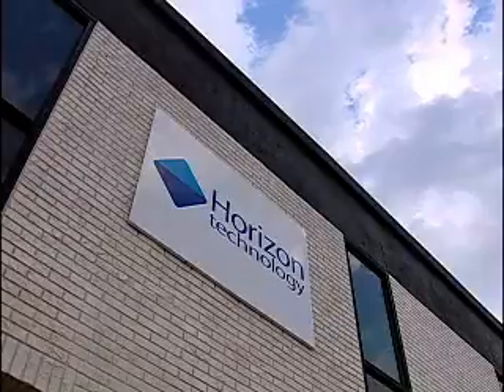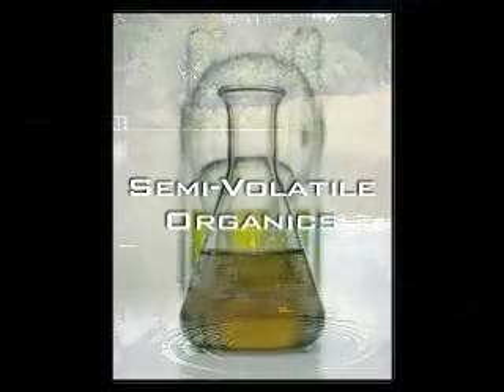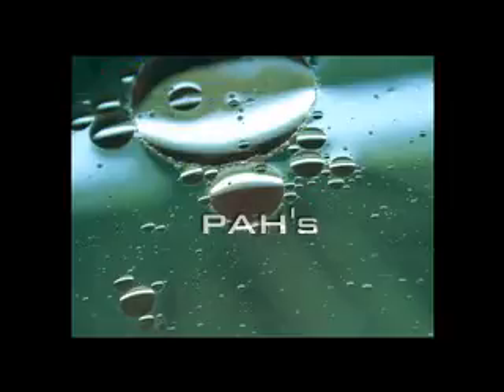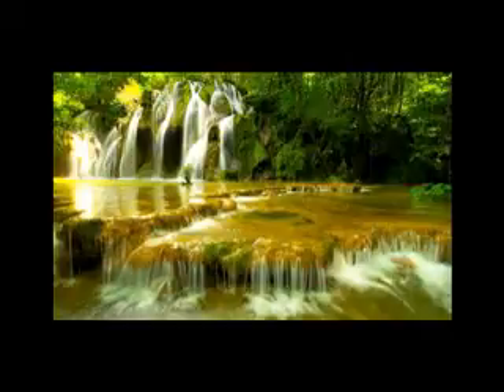Horizon Technology develops and manufactures automated sample preparation systems for the analysis of a wide range of organic compounds in aqueous samples, including semi-volatile organics, TPHs, herbicides, pesticides, PAHs, PCBs, hormones, endocrine disruptors, and numerous other trace organics being monitored globally.